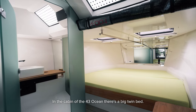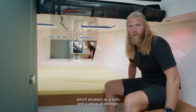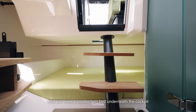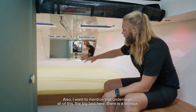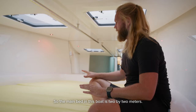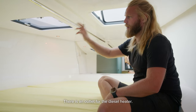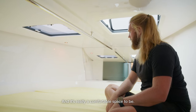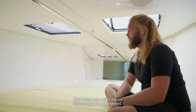In the cabin of the 43 there's a big twin bed, a piece of wooden furniture that doubles as a sofa, storage, a coffee maker, and a smaller twin bed underneath the cockpit, plus a proper bathroom. The main bed is two by two meters, with two hatches giving overhead light, an outlet for a diesel heater, and storage stations for phones. This cabin can easily house four people for a weekend.